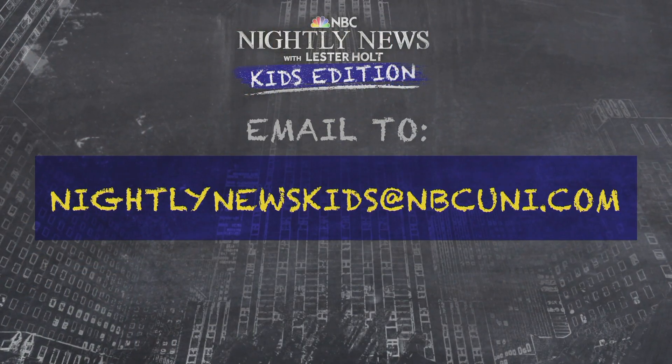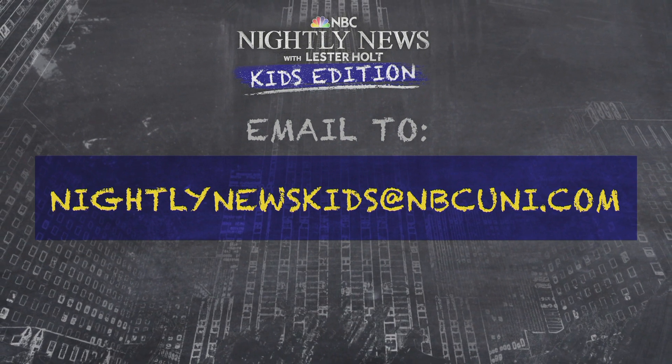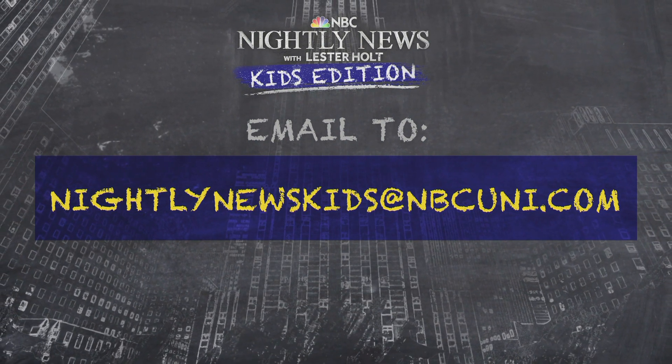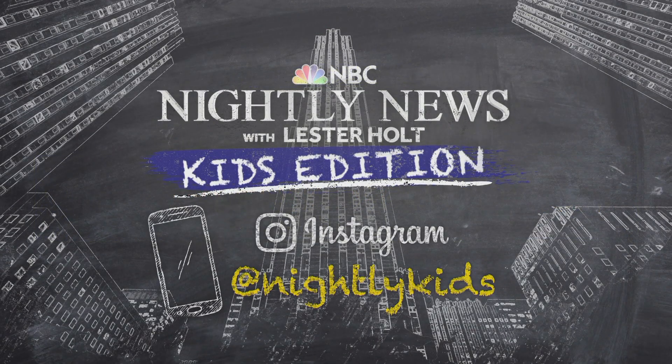What a fun show today. That's going to do it for us. Parents, just a reminder: if your child has a question about any topic in the news, email a video to us at nightlynewskids@NBCUni.com. We'll try to answer them in an upcoming episode. You can also follow us on Instagram at nightlykids. Thanks for watching everybody. Remember to take care of yourself and each other.